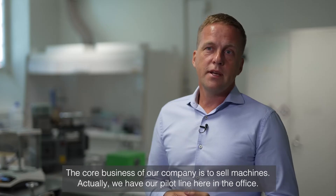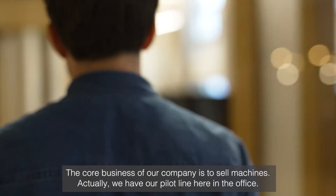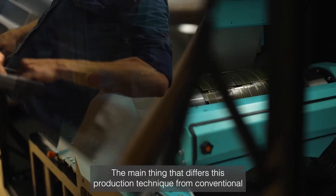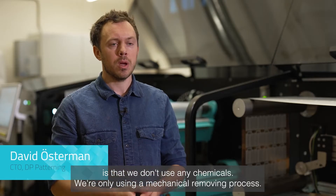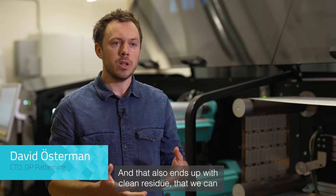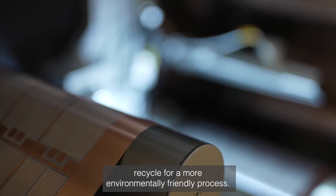The core business of our company is to sell machines. We actually have a pilot line here in the office. The main thing that differs this production technique from conventional is that we don't use any chemicals — we're only using a mechanical removing process. That also ends up with clean residue that we can recycle for a more environmentally friendly process.